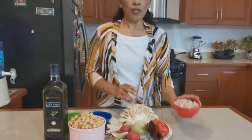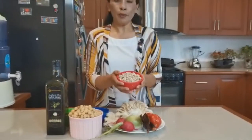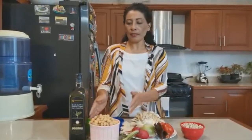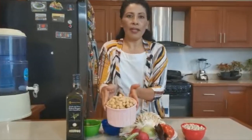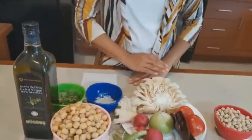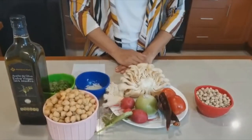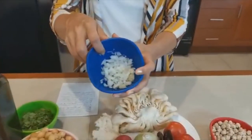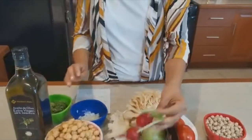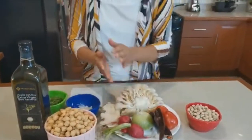Los garbanzos los vamos a remojar por 12 horas. Esta es una tacita de garbanzo remojada por 12 horas y posteriormente cocida por 2 horas, y el resultado fue este. Después que cocinemos nuestra pancita, lo vamos a acompañar con cebollita picada, cilantro picado y unos rabanitos picaditos.